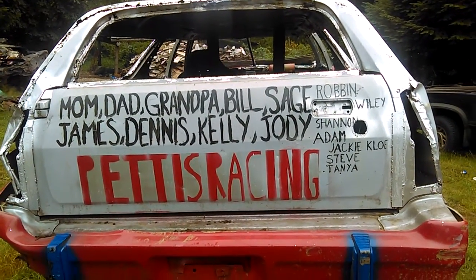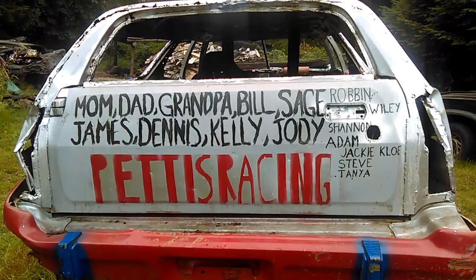Hey guys, welcome back to another video. Dirt Shark 32 here, and today I'm doing the aftermath video of the wagon.